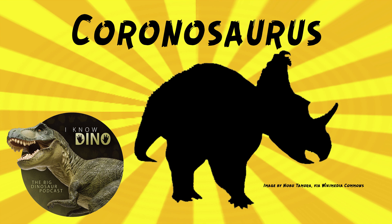So coronosaurus was a centrosaurine ceratopsian — lots of ceratopsians in this episode — that lived in the late Cretaceous in what's now Alberta, Canada, in the Oldman Formation.